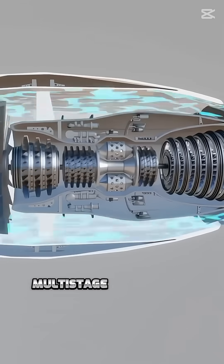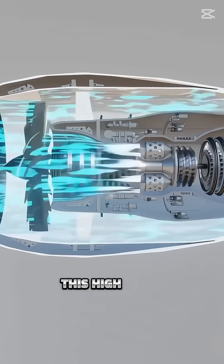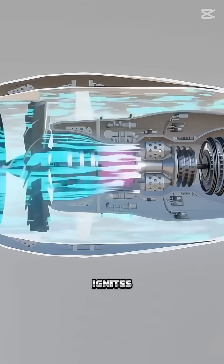The remaining air goes into a multi-stage compressor, where rotating blades triple its speed. This high-speed air then moves into the combustion chamber, where it mixes with fuel and ignites.